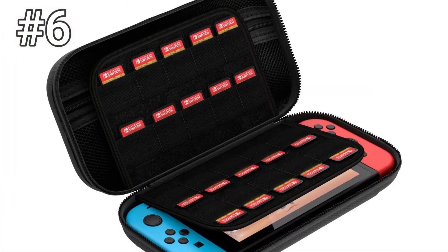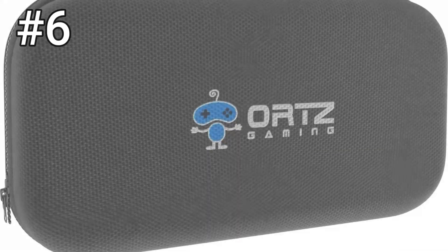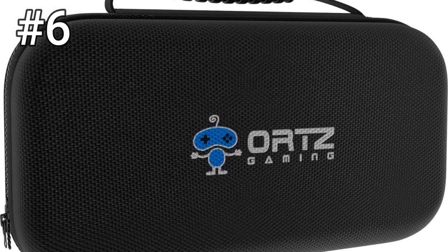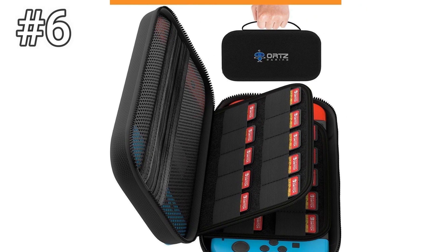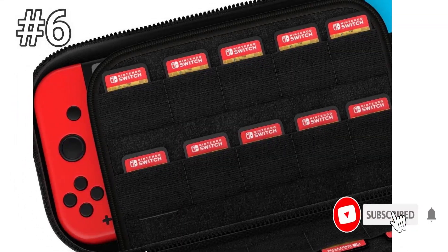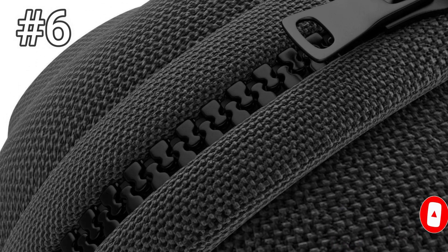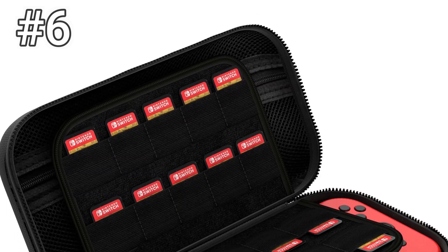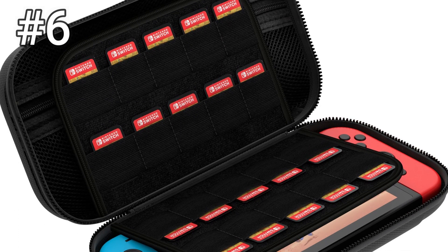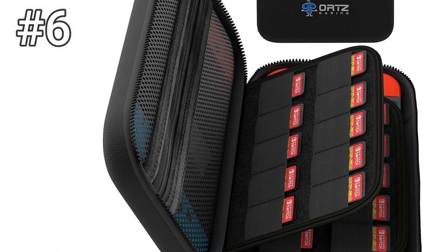Number 6: Orts Nintendo Switch Carrying Case. The Orts Gaming Case holds up to 29 games, which is great for international flights. Variety is the spice of life, isn't it? The games also slide out pretty easily, so you don't have to apply much force. The large mesh pocket is big enough for the Joy-Con controllers, earbuds, and so on. There's one snag, though: the pull tab doesn't work as intended. You can't get a good grip because it's just too short, so you're going to have to give the case a little shake to get the Switch console out. If you can look past this oversight, the Orts Gaming Case is a decent choice.